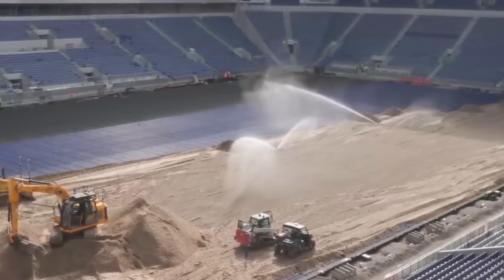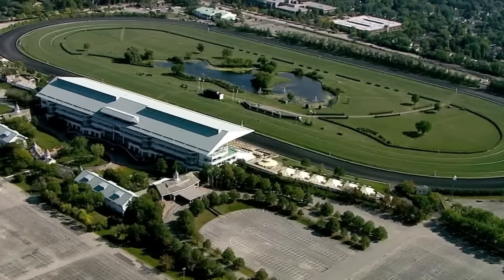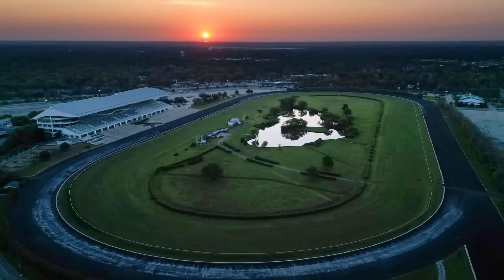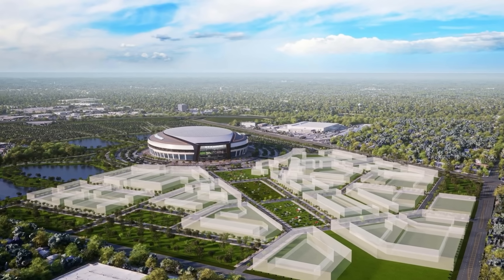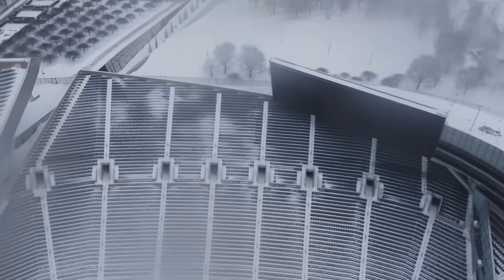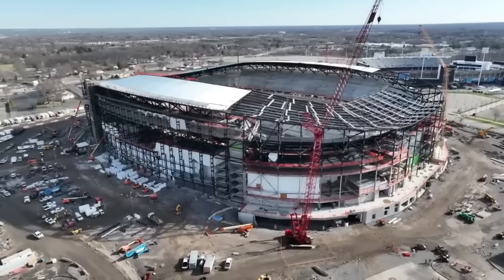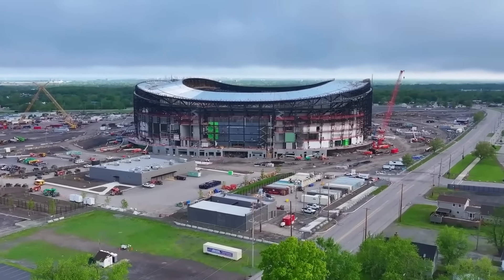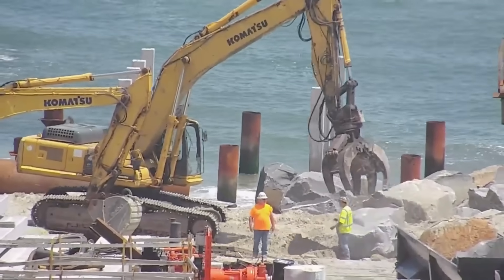But beneath that iconic exterior lies one of the largest excavation projects in Illinois' history. The Arlington Heights site spans roughly 326 acres, formerly home to the Arlington International Race Course. On the surface it's an ideal location – open land, existing transportation infrastructure, and direct access to metro rail lines. Below the surface, however, lies the real challenge. The site's geology consists of layers of clay, sand, and glacial till, typical of the Chicago basin. These materials shift under load, meaning any large structure, especially one the size of an NFL stadium, requires deep foundation systems and soil stabilization before construction can even begin.